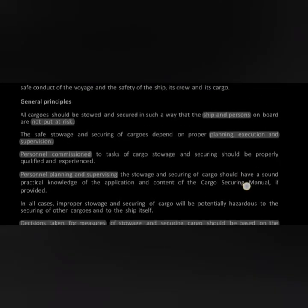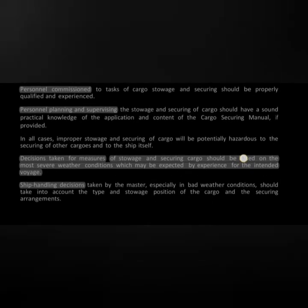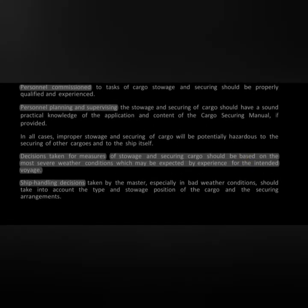After the foreword, the general principles state that the ship and persons on board should not be put at risk. Storage and securing must be carried out after proper planning, execution, and supervision. Personnel responsible for storage and securing should be properly qualified and trained, with sound practical knowledge of the Cargo Securing Manual. Decisions on storage and securing must be based on the worst conditions which may be expected at sea.